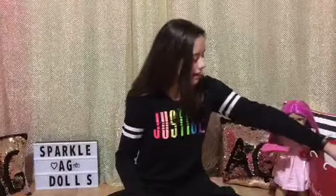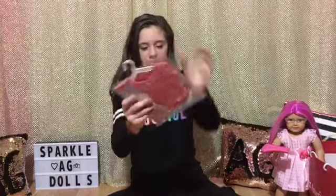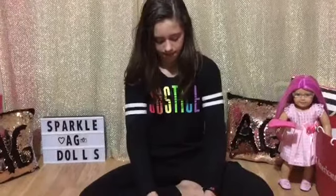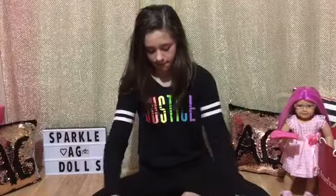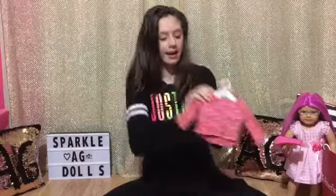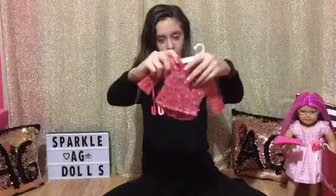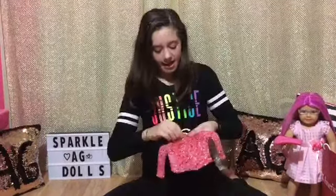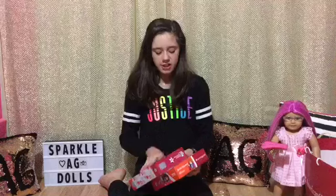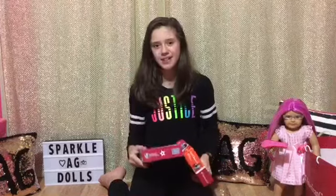The next thing I got is this Truly Me Mix Knit sweater in a pretty pink color — it retails for $14. It has purple and silver in it, it's really pretty and soft, and on the back it has velcro. I also got two American Girl Doll Mega Constructs — the first one is Mia and the second one is McKenna — and I'm so excited to put these together for my dolls.